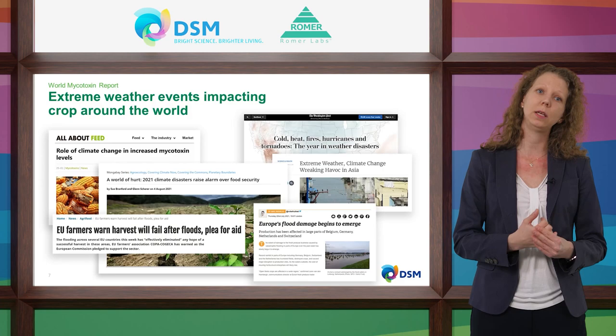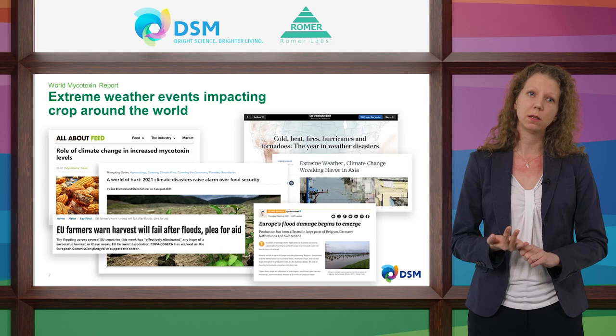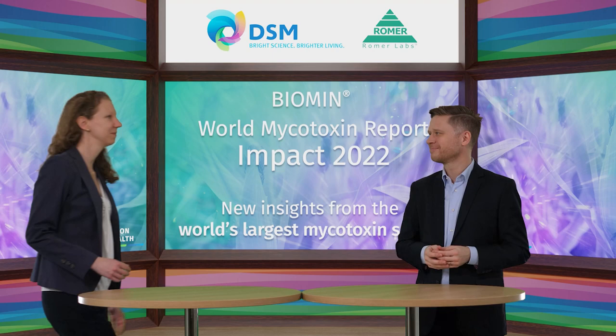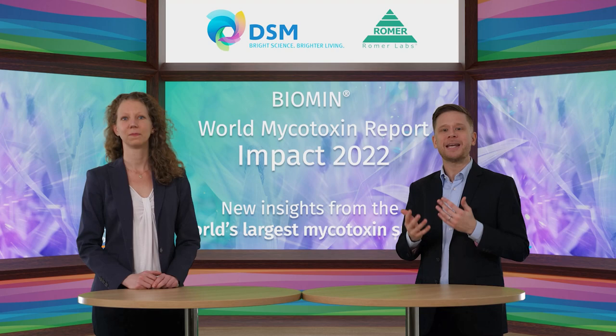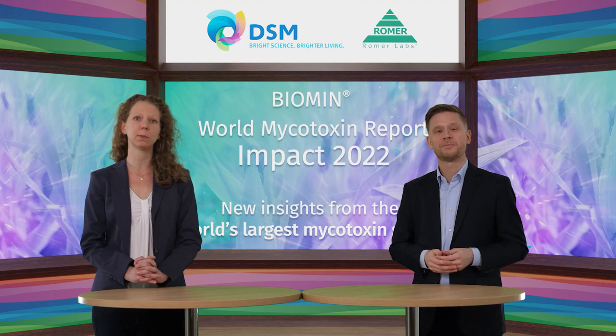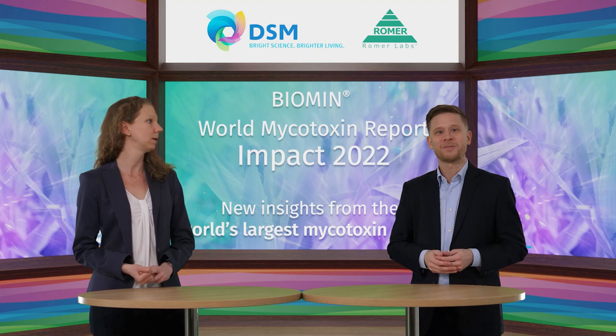Looking at extreme weather events in the last year — living in Central Europe, I had in mind the heavy flooding in Germany, Austria, Belgium, the Netherlands and Switzerland. But those extreme weather events also occurred in the Americas and in Asia. Additionally to the six main mycotoxins, a selection of our samples is analyzed for over 50, and some for even over 500 different mycotoxins and metabolites, and those results will be included in our mycotoxin survey report as well.